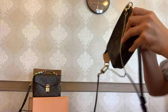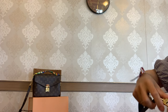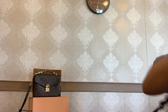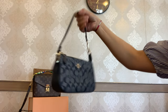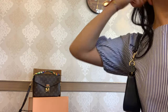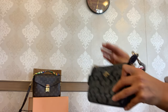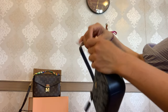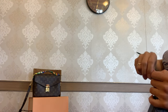Now let me do the same with the Nalita 19. It has a short handle for carrying as a top handle bag, and you can also carry it as a shoulder bag — especially easy if you're wearing a dress or t-shirt. The handle is not removable on one side but is detachable on the other, so you can do a wristlet as well.